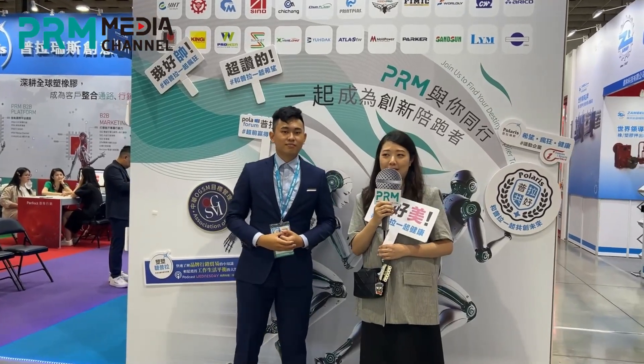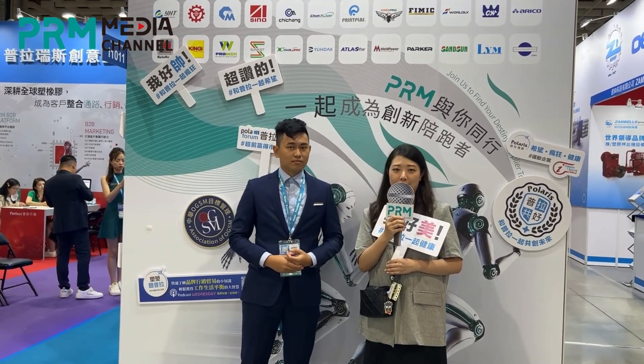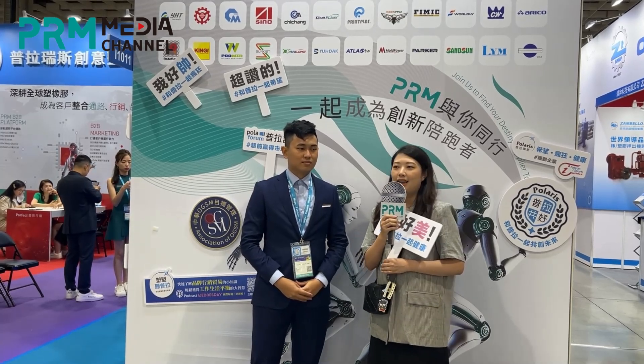Hi, I'm Jenny from CLF. At this Taipei Plus we bring three machines. One of our best items is the 600T TP2, which is the 2-platen multicolored plastic injection molding machine.